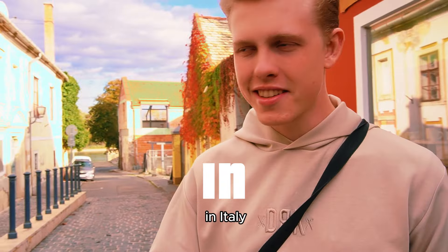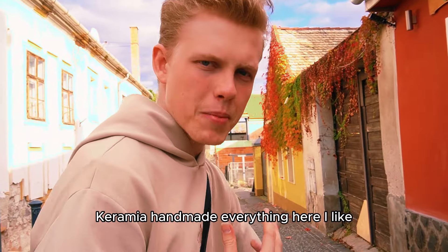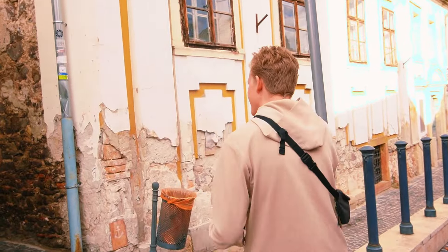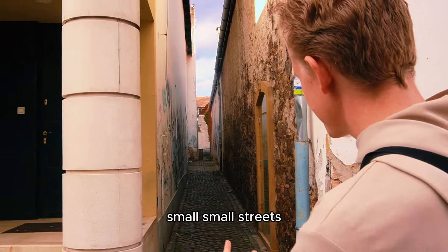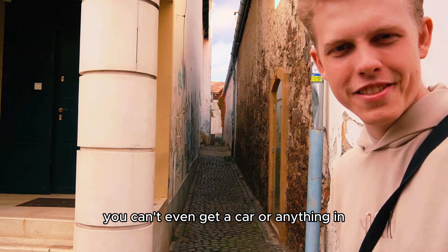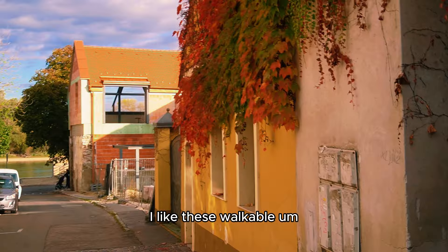It reminds me of Bergamo in Italy — you have these small corridors. Ceramics, handmade everything here. This is very Italian, like these small, small streets. You can't even get a car or anything in. You just have to walk. I like these walkable small towns and cities.